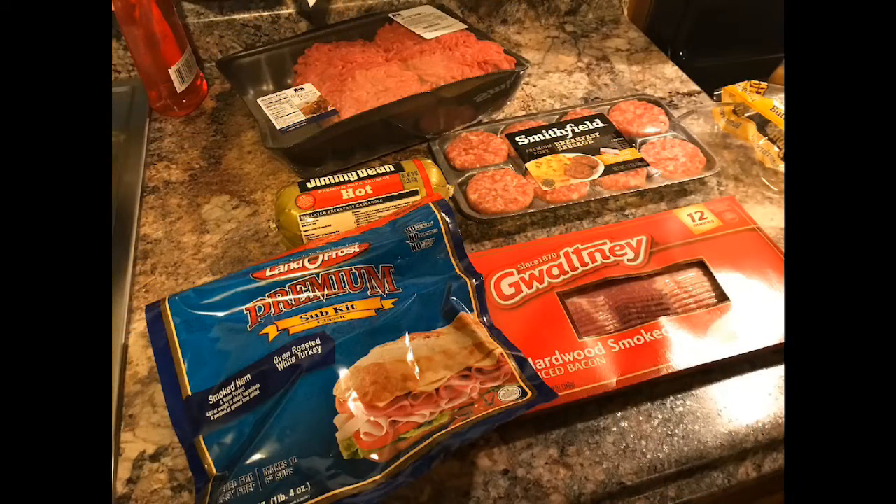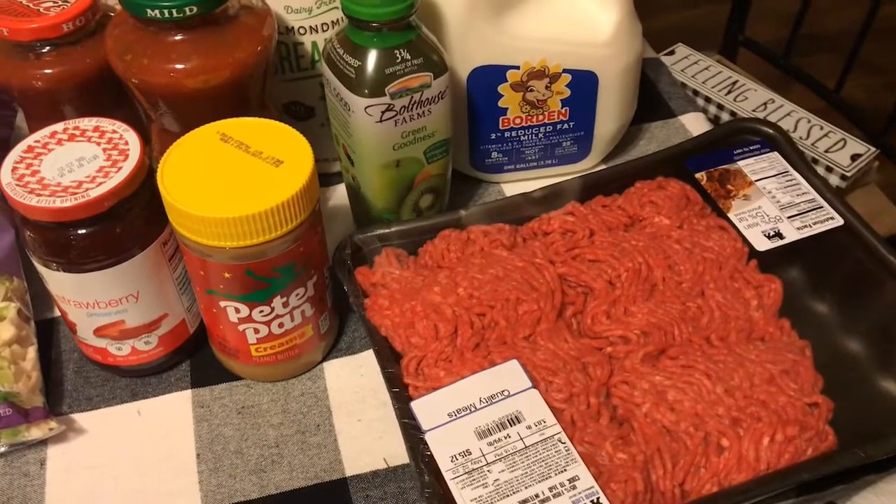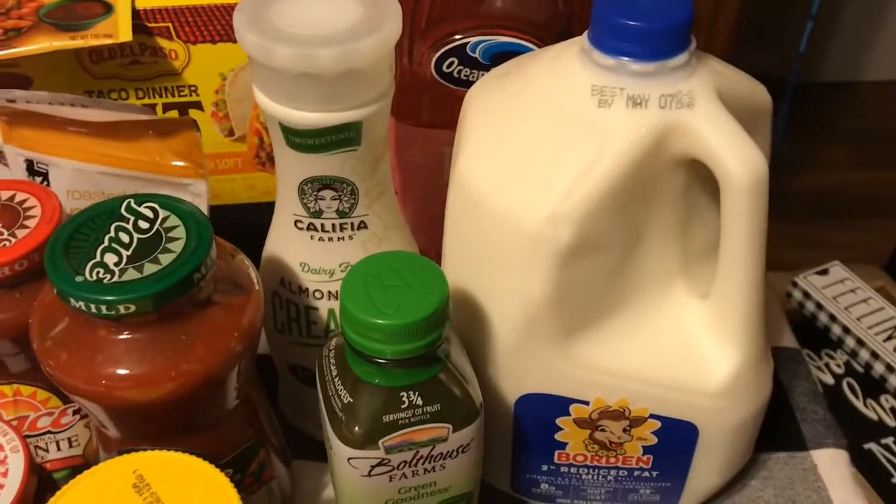While everyone's home from work and school, I wanted to make sure I had some breakfast meat, so I got some sausages, bacon, and Jimmy Dean sausages. I also got some lunch meat — I love the sub kit with roasted white turkey and smoked ham. I picked up some hamburger meat because I think I'm making tacos for the family tonight. And I have peanut butter and jelly for the kids.